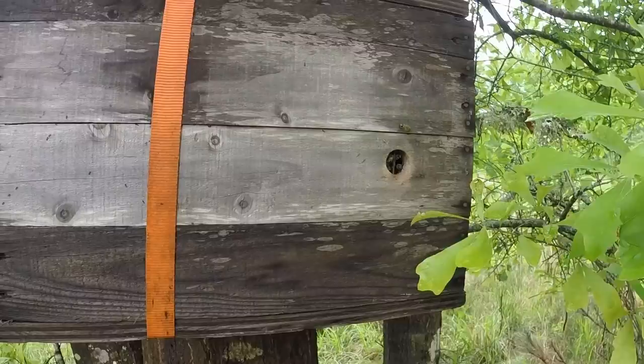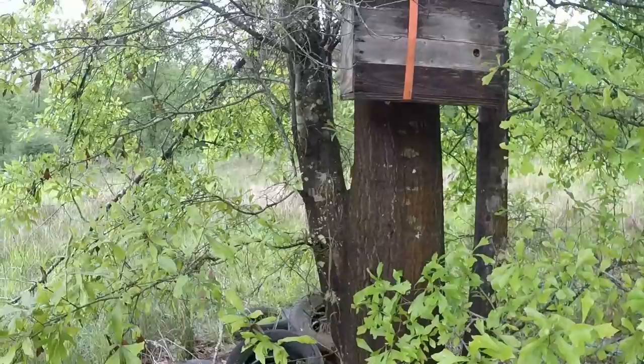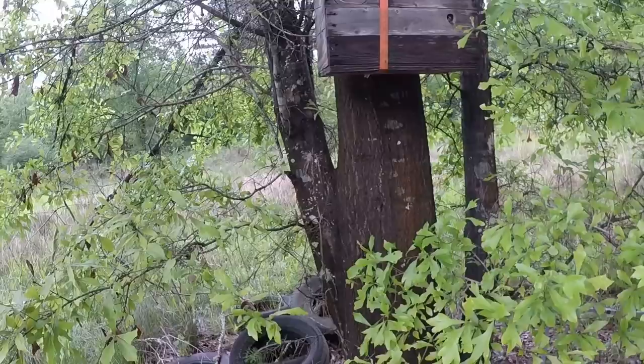Let's see if we've got bees in here — shouldn't be many. Oh yeah, they're coming and going. Oh yeah, that's a colony that's moved in — there we go. They're hunkered down for the most part.